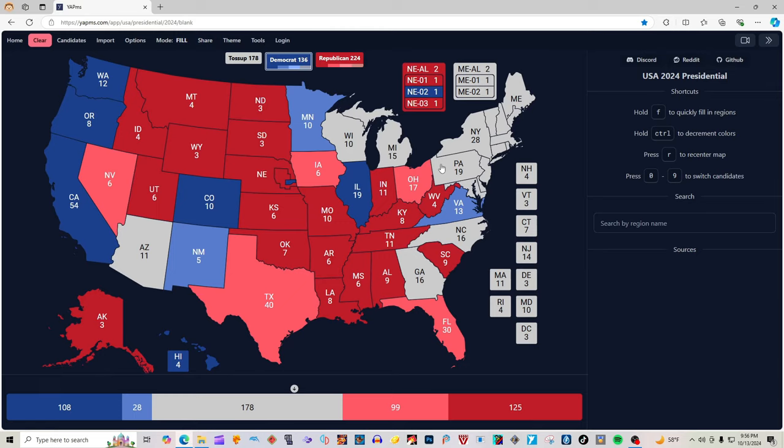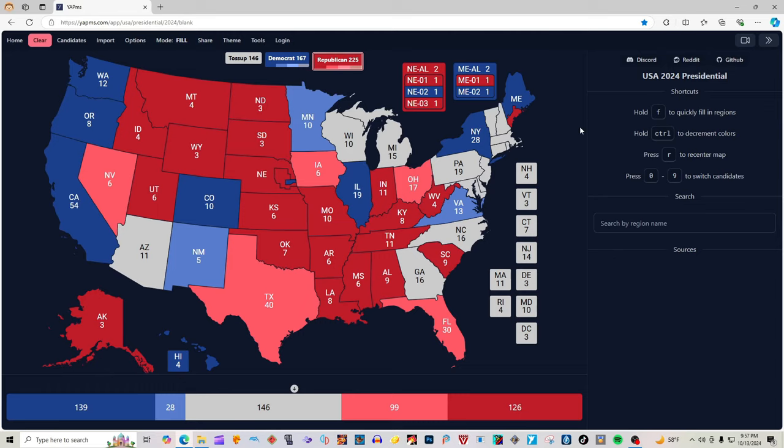Virginia with 13 electoral votes is light blue for Kamala Harris and Tim Walz. Pennsylvania and its 19 electoral votes, according to 270towin.com, are grayed out — it's a toss-up. They have been in a deadlock tie, with Kamala Harris at one point taking the lead and Donald J. Trump at one point taking the lead; they are back to being gray. New York with 28 electoral votes is blue for Kamala Harris. Maine at large is blue, the first district of Maine is red. New Hampshire, Vermont, Connecticut, New Jersey, Delaware, and Massachusetts are all blue for Kamala Harris.